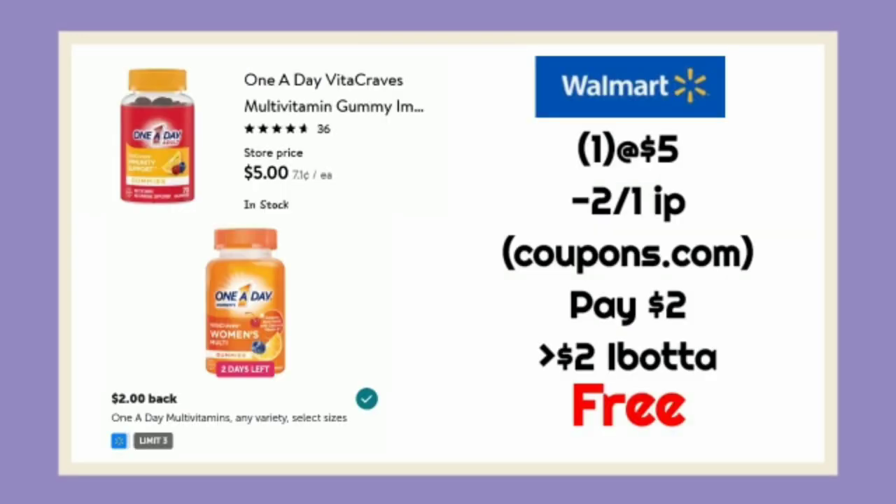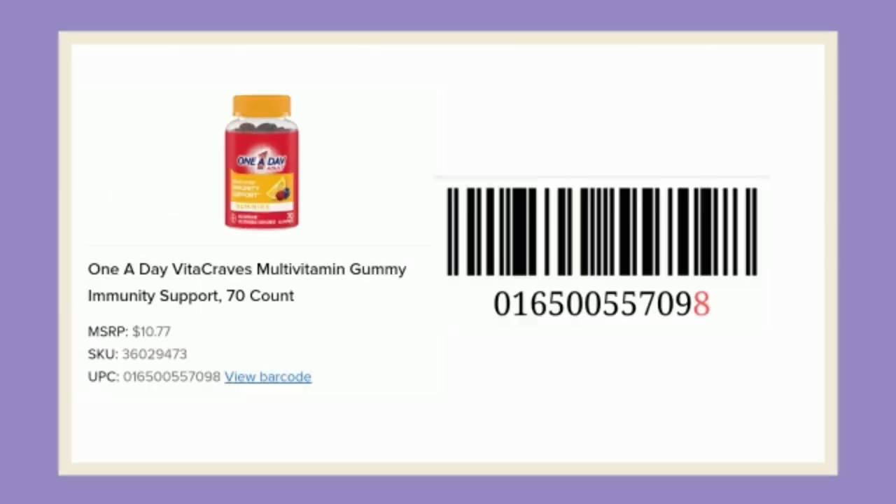Here is another clearance find on the One a Day Vital Crave. These are $5 only at one of the stores in my area. There's a $3 coupon on Coupons.com, so you'll pay $2 and get back $2, making it free. This is the UPC, so you can check your stores online and see if you can find it.